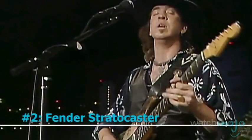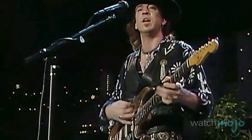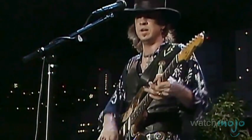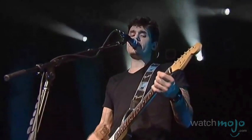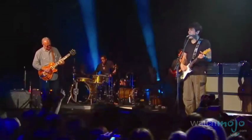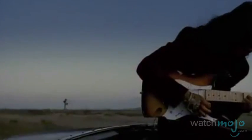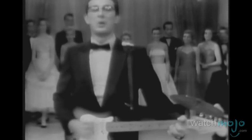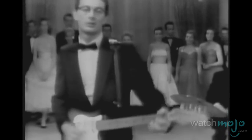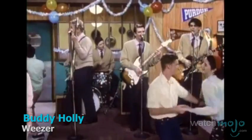Number 2: Fender Stratocaster. Although almost the default electric guitar today, the Fender Stratocaster was as radical and otherworldly as things got in 1954. From its double cutaway body, its cozy welcoming contours, custom colors, and its original tremolo whammy bar system, the Strat was unlike anything else around. Basically unchanged since 1956, when ash bodies were swapped for lighter ones, the Stratocaster was partly created based on customer feedback from the Telecaster and, in a world before Jimi Hendrix, was intended for country music. Instead, the Strat has popped up in the arms of everyone from Buddy Holly to Weezer.